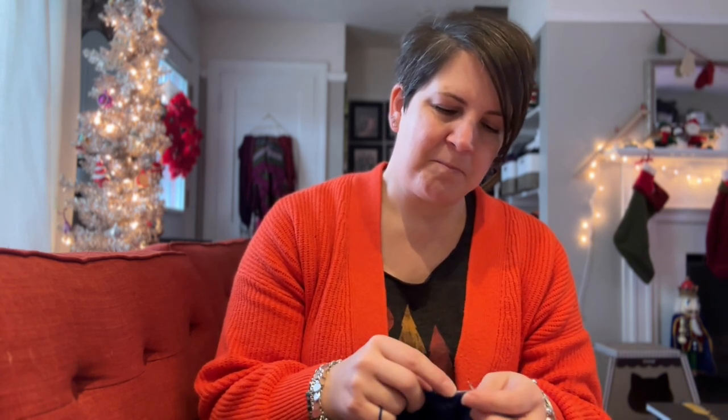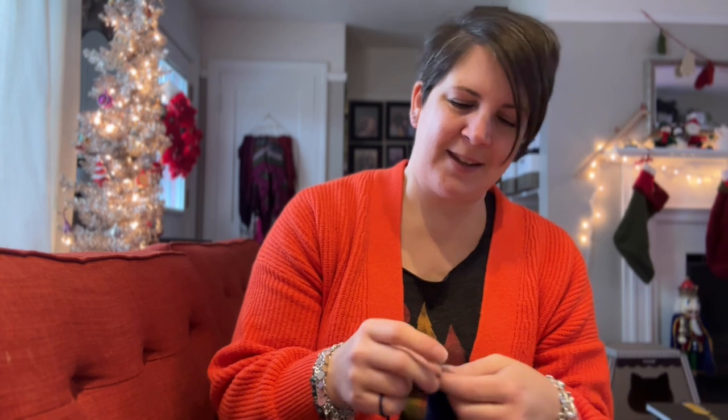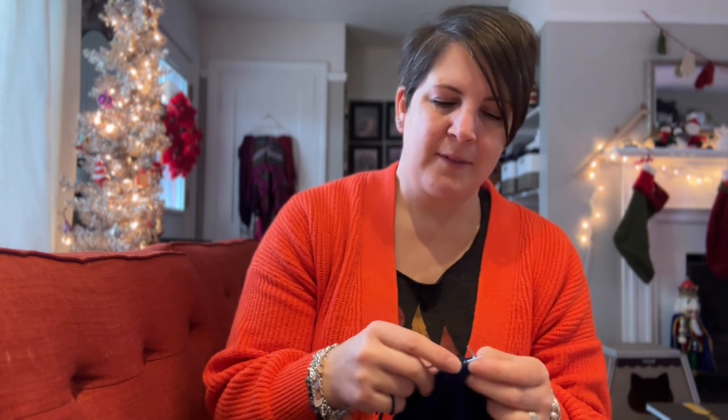Thank you for being patient with my lack of vlogmas keeping up — it's hard. I will get it up and I can't wait to share with you guys. I hope that you have a great rest of your day, that you get lots of stolen minutes to knit and work on all of your projects. I hope your gift knitting, if you're doing that, is coming along nicely. Have a good day — I'll talk to you later. Bye!